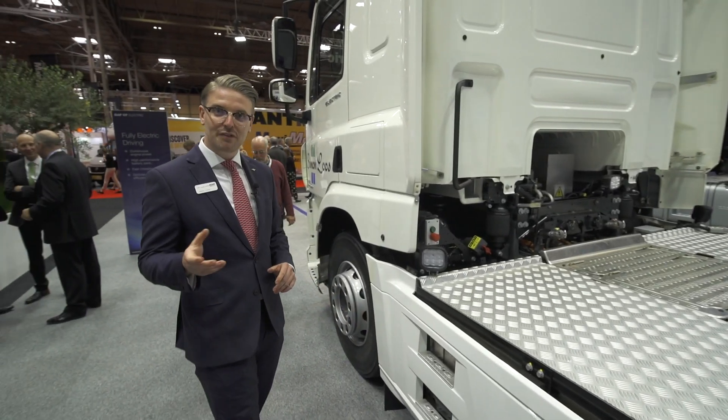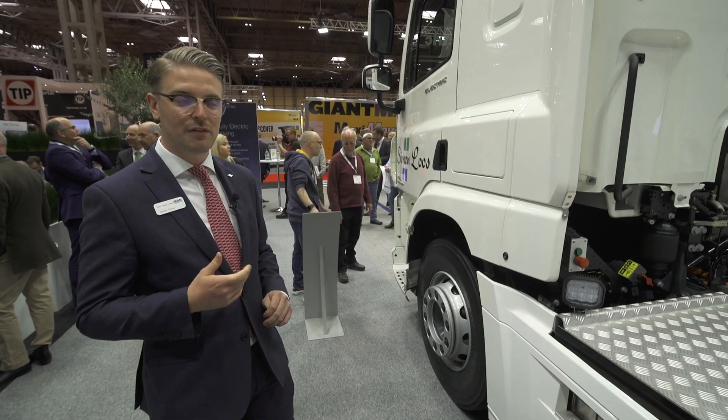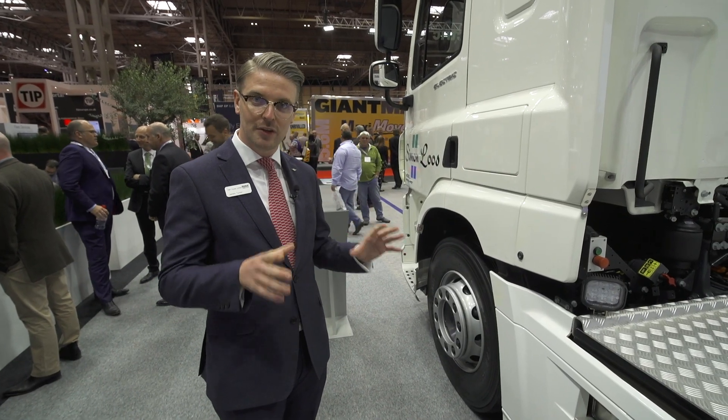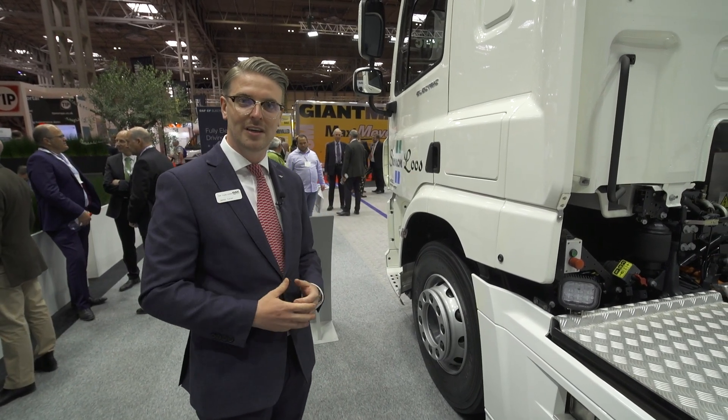This vehicle is a field trial vehicle developed in combination with VDL and Simon Luce, a supermarket logistics operator in the Netherlands, to help us gain experience of this new powertrain, driver feedback, and also maintenance schedules to help develop this project into the future.